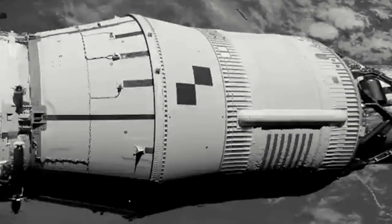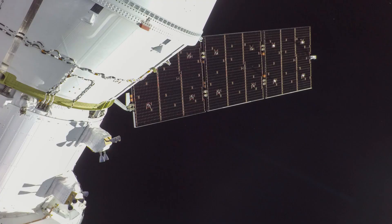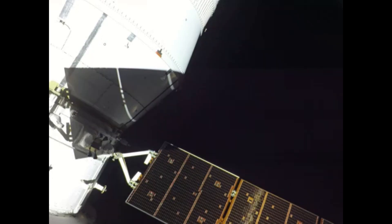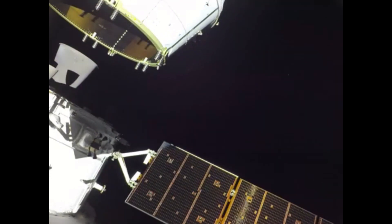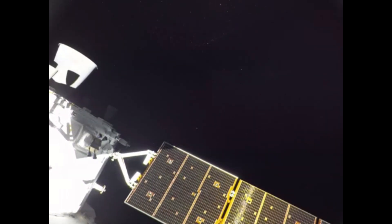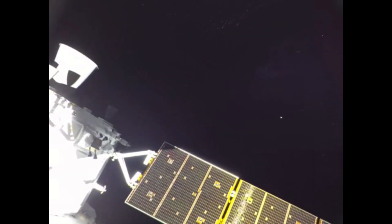Once in space, NASA waited less than a single orbit to fire its upper stage engines. That took it from orbital speed of 17,000 miles an hour to the velocity needed to enter TLI, or Translunar Injection — that's around 22,000 miles an hour. At that point, the first spacecraft built for humans since 1972 was headed to the moon.